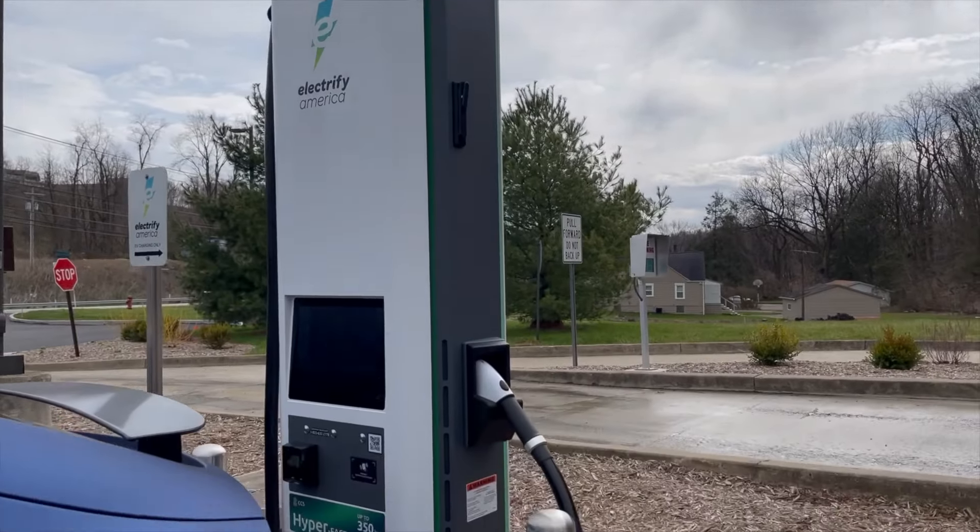But other charging networks are starting to emerge that have fast rates and really good prices. If you want to save a little bit of money, I have found that the Electrify America chargers in Pennsylvania are a good way to save money over Tesla. Electrify America seems to be about half the price of the Tesla superchargers, even with the $4 monthly fee.